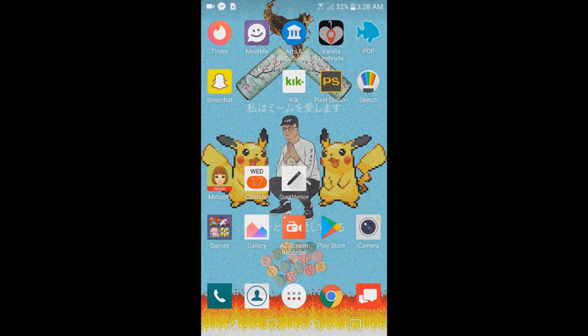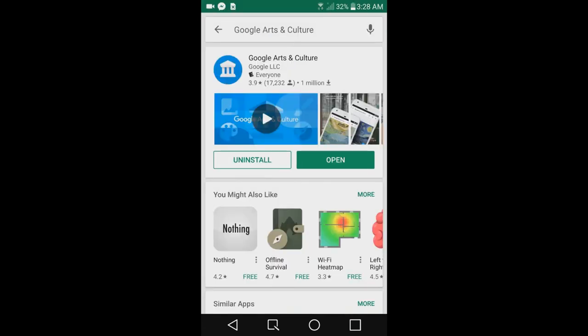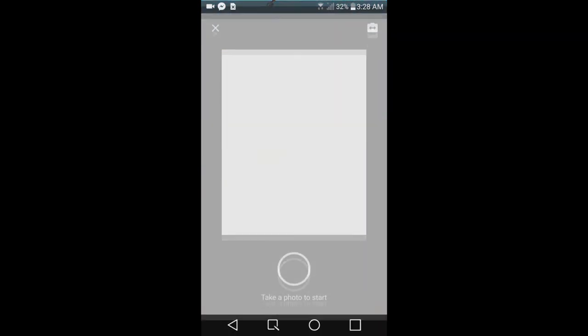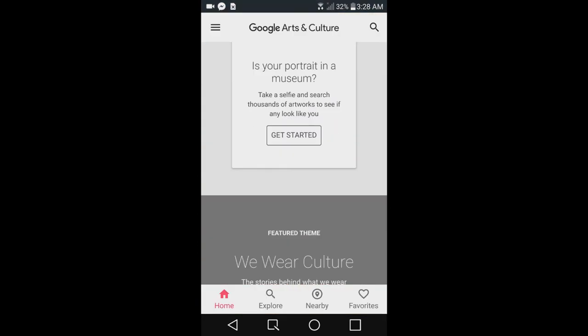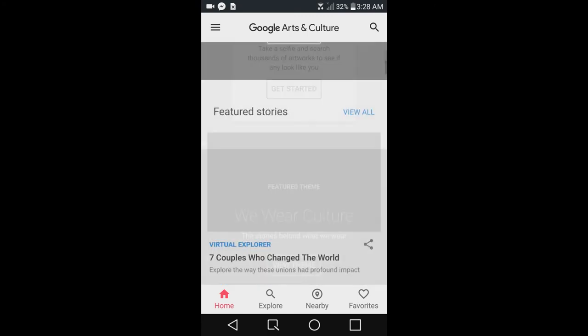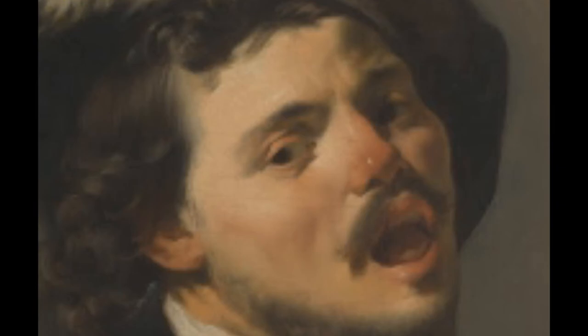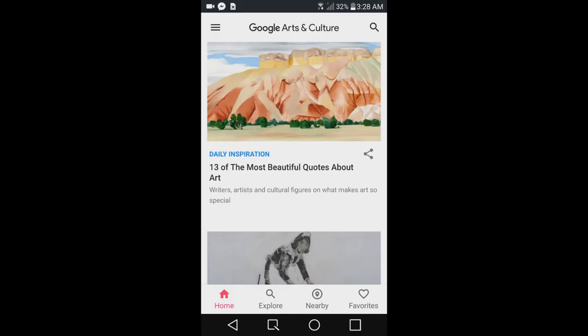If you guys want to try it yourself, just go to the Play Store, look up Google Arts and Culture, download it, and then when you get on there just scroll down from your home page to 'Is your portrait in a museum?' It's still new so they're working out some kinks, but it's pretty good all around.